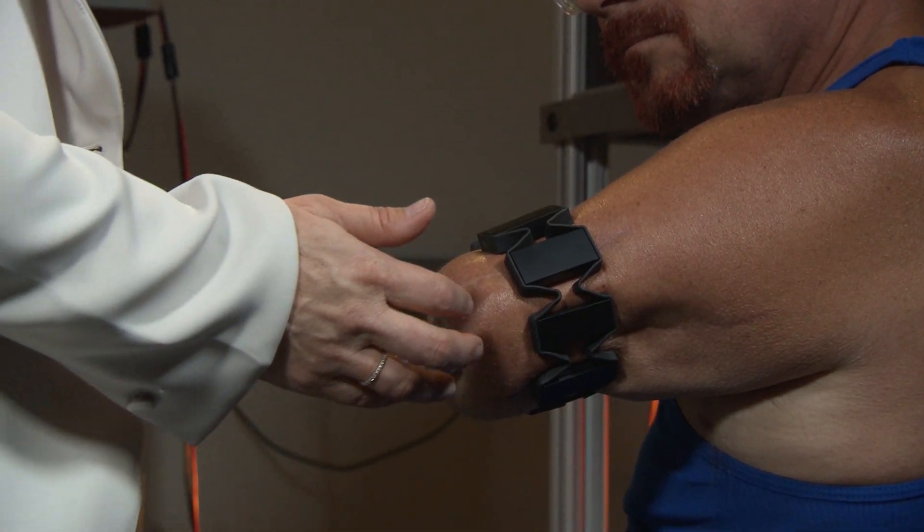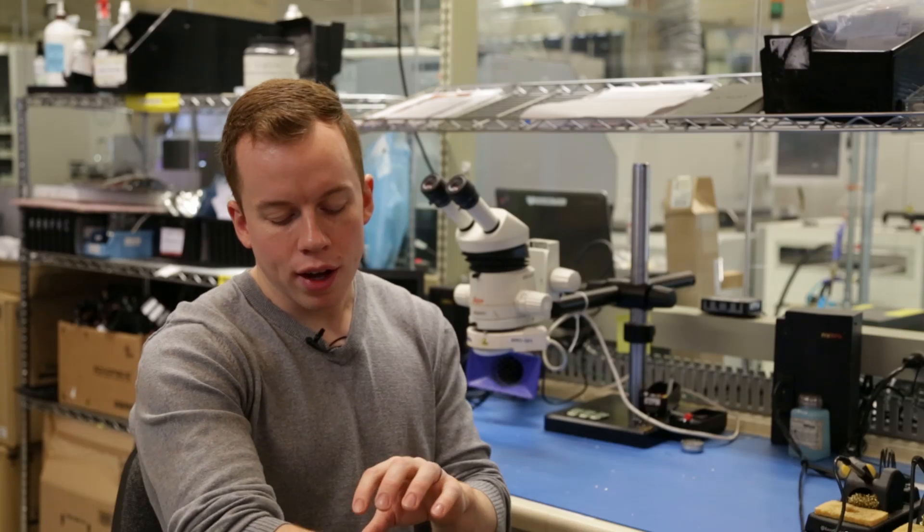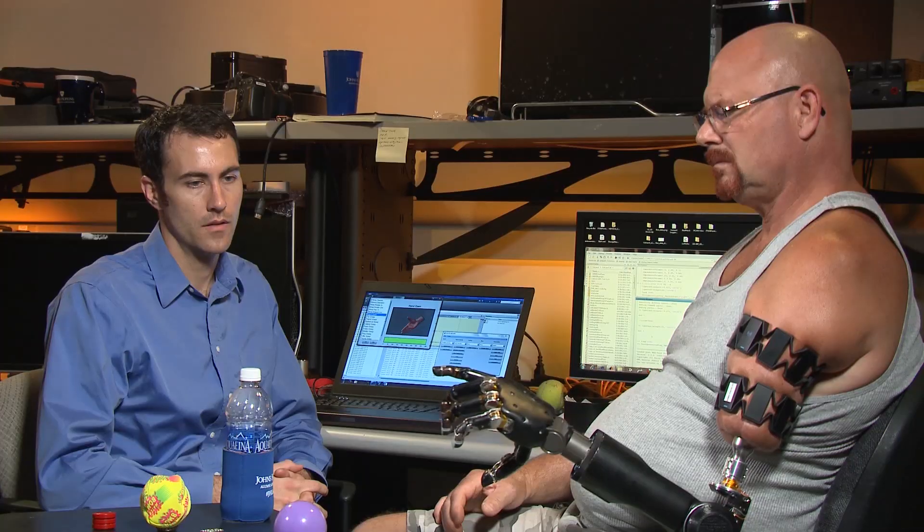As he activates muscles in the upper arm, those are processed by a computer, sent from myo, and then sent back to the prosthetic where it's told to operate the finger or the other joints of the device.